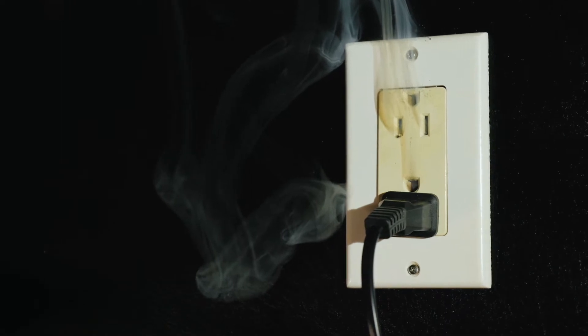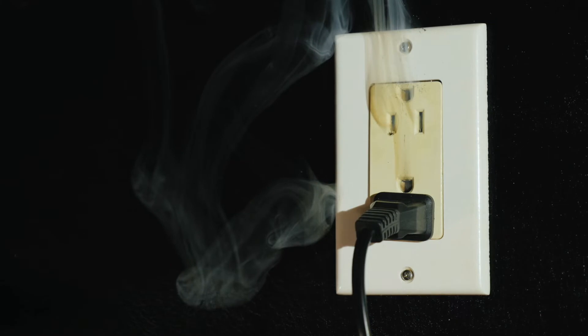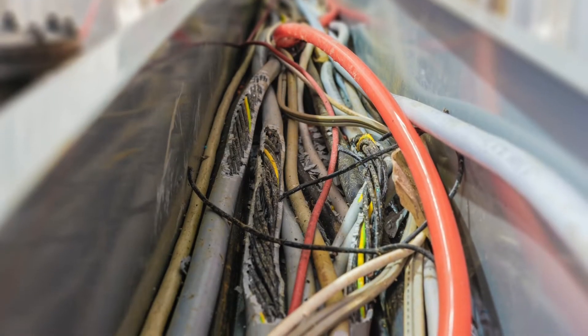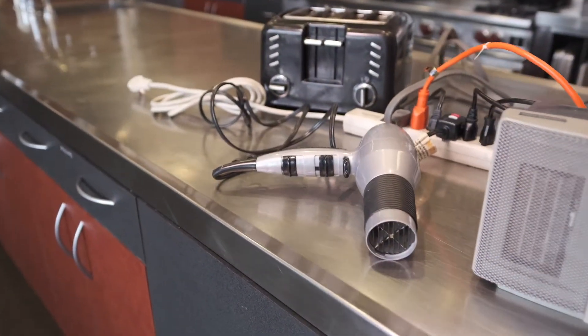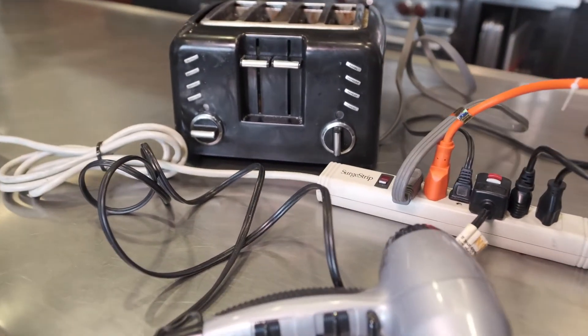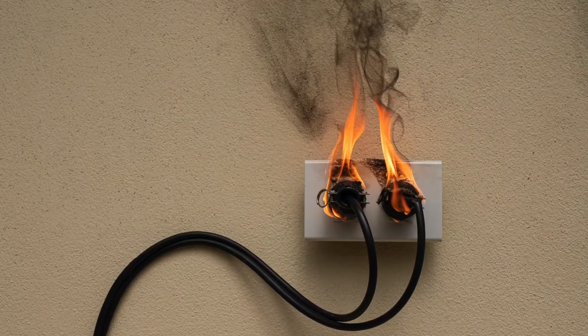Overloaded outlets cause thousands of dollars of damage to homes and businesses every year. Wiring in older buildings can't handle the large power loads created when plug extenders and extension cords are used improperly. Heat can build up inside a wall, sparking a fire without warning.